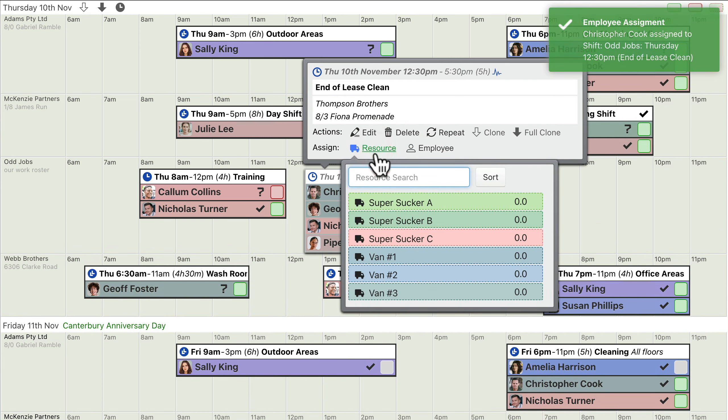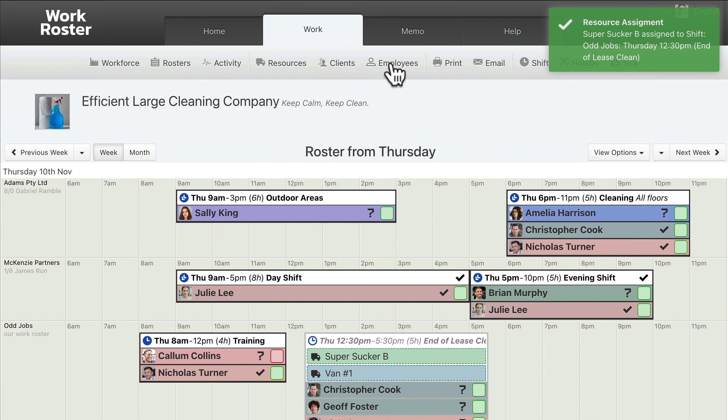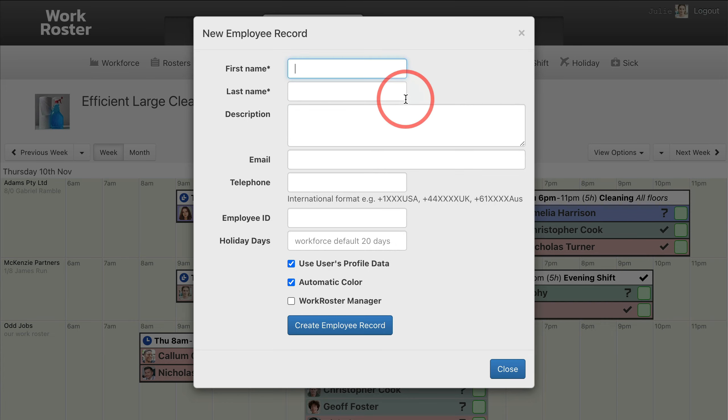Using the resources feature, specialist equipment and vehicles can also be assigned to shifts. Setting up new employees is easy, and you can upload their photo or take a photo using the WorkRoster app.